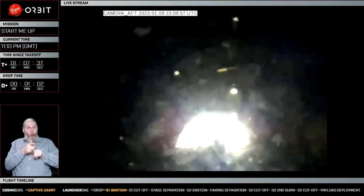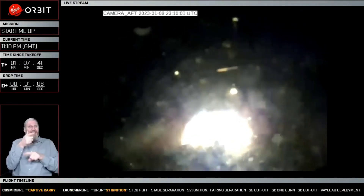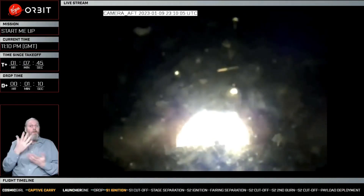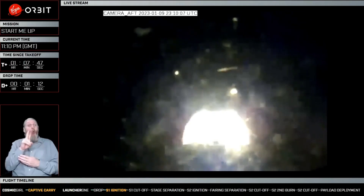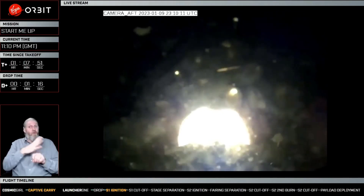You can see now this is an aft camera view from the drop, so we have what looks to be a successful ignition of the stage one engine as we make our way to space.